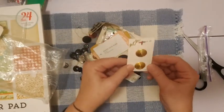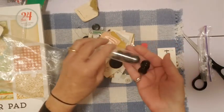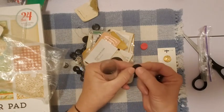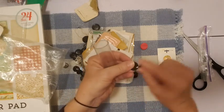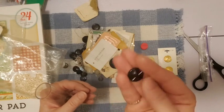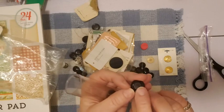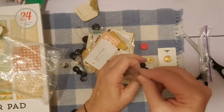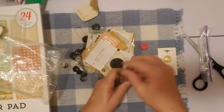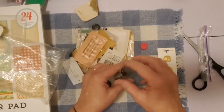Here's a button card. There's also a little container of buttons — these are kind of like button caps. They don't have holes to sew them on; they have a little thing that would fit over a button or snap. A bunch of those — interesting.